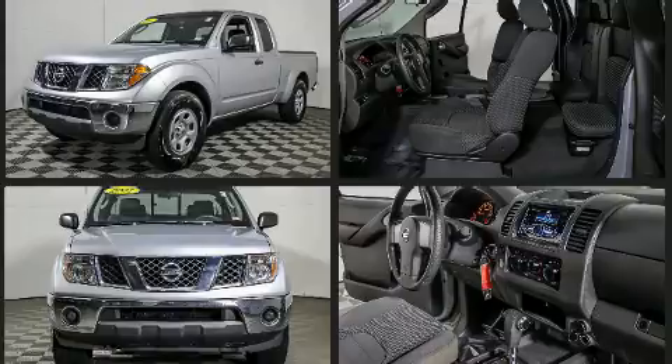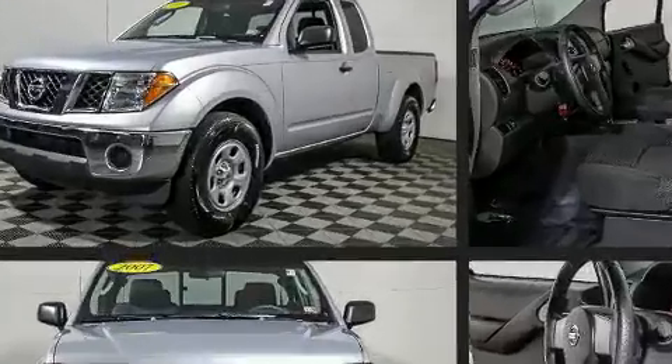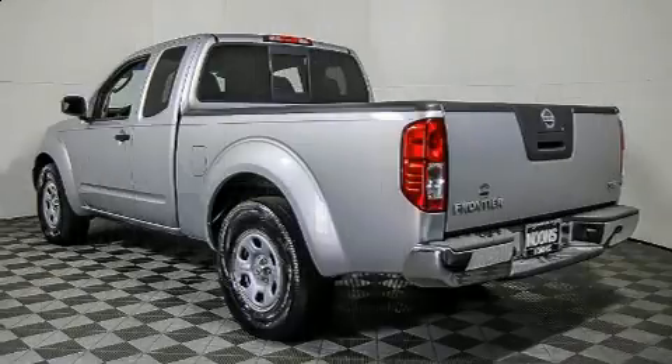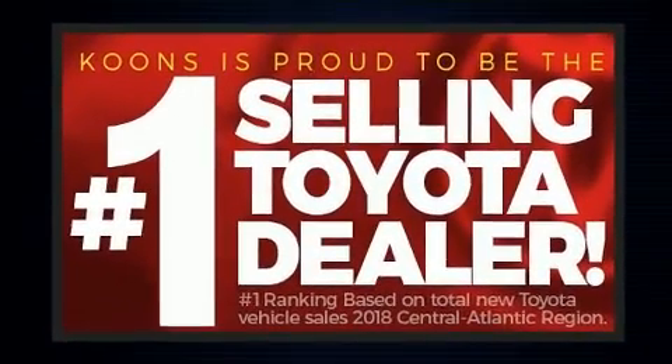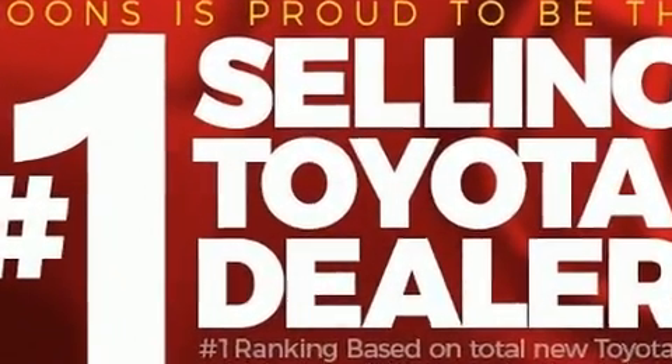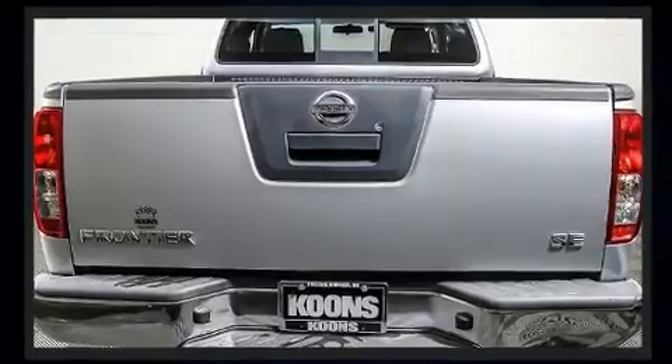All of the premium features expected of a Nissan are offered, including a tachometer, variably intermittent wipers, a rear-step bumper, and air conditioning. Enjoy your favorite music via the stereo system, which includes a CD player and four well-positioned speakers.